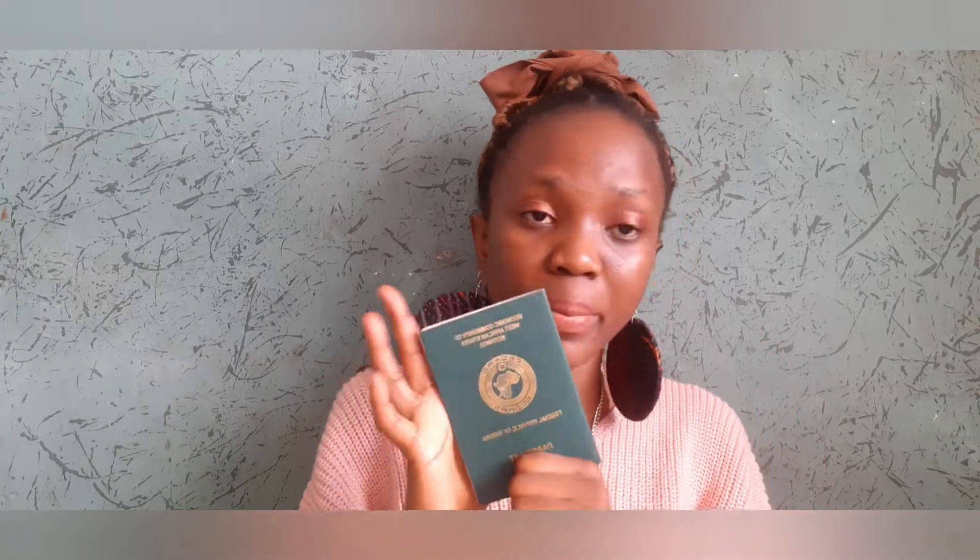I got my Nigeria International Passport. My first passport I got in Abeokuta — that's where I used to stay. Then I moved to Lagos and the next one I got at the Ikoyi Passport Office. Now with the newest update, you are supposed to apply online.